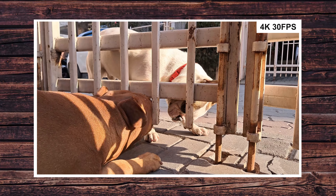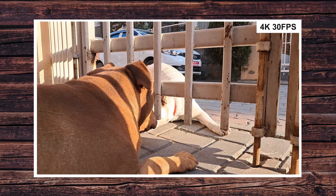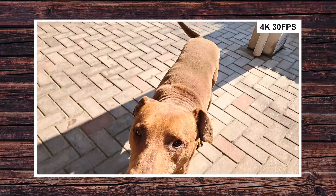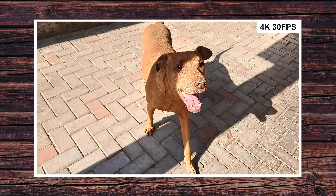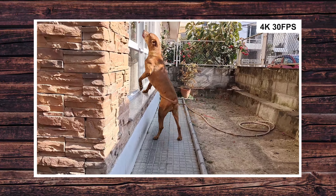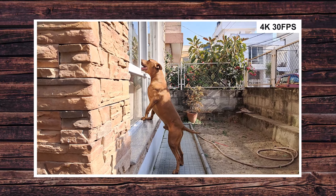Another upgrade in the camera department is video capturing capability. The A25 5G can now finally capture 4K videos, and the video quality is pretty nice — a decent bump up from the A24's 1080p. There is EIS, but it does not work at 4K, so there is a wider field of view at 4K than at Full HD. However, OIS is present, so overall stability is pretty nice.